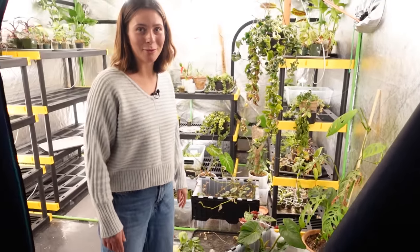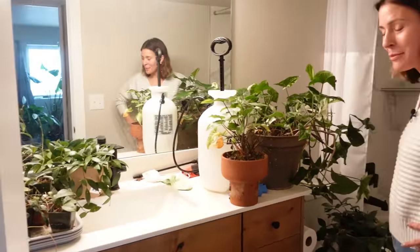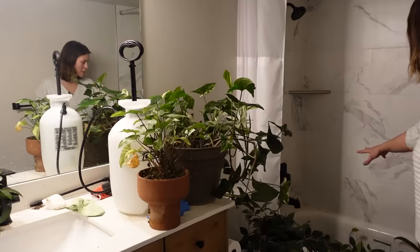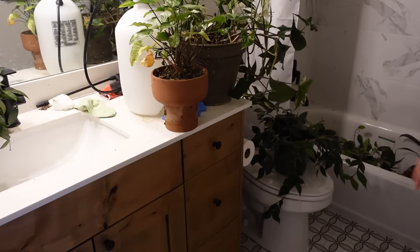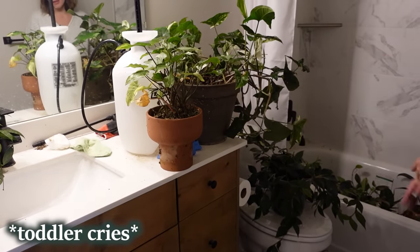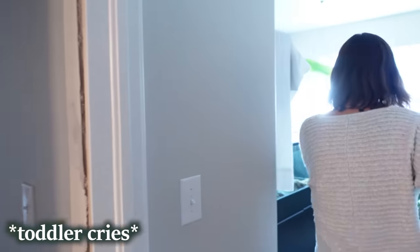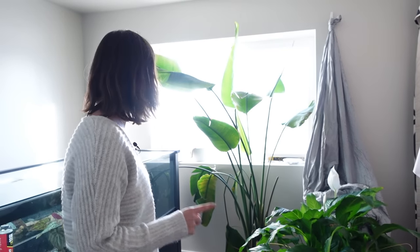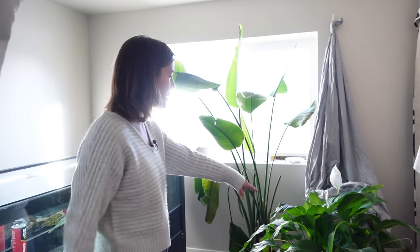Now we're going to our basement bathroom. I'm doing some mealybug cleaning — I think the final one for my grow tent. I've got a bunch of plants in here that I've already sprayed that need to be moved back to the grow tent, and these are ones waiting to be sprayed. This is my filming room — a little bit messy because I have some projects going on, but I do have a few plants in here.